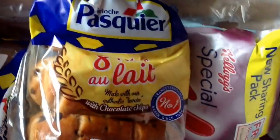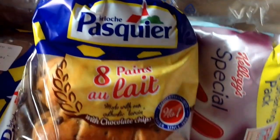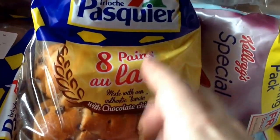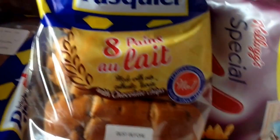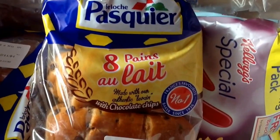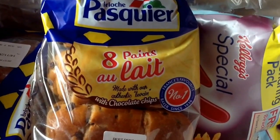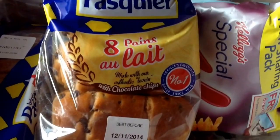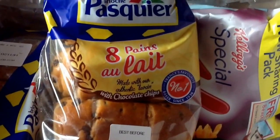The next item is Brioche Pasquier Pain au Lait with chocolate chips. I've had these before — they're absolutely beautiful. We got them in a box a while ago. These will get eaten. These are worth £1.60. Nice for breakfast, though you probably shouldn't really have them for breakfast.